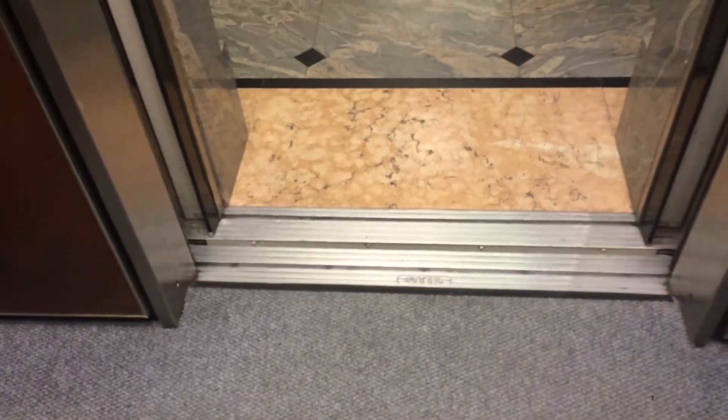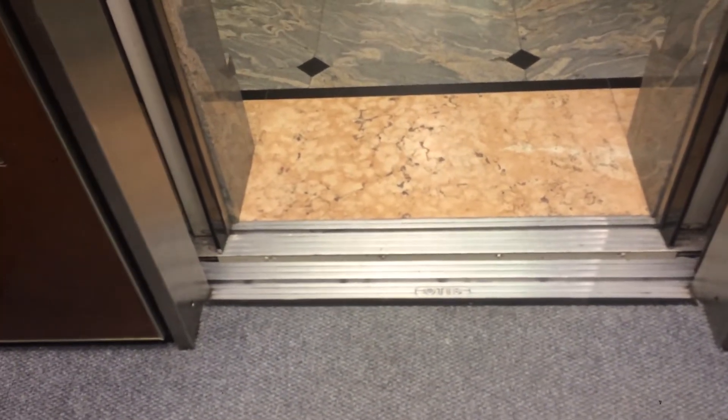Here's the Otis logo. Here we are on ground floor. Any classic leveling? Let's see — everybody's looking closely. Yep, there is. Let me zoom out.